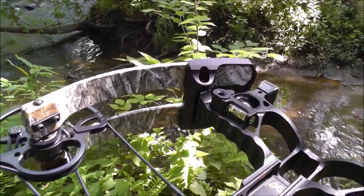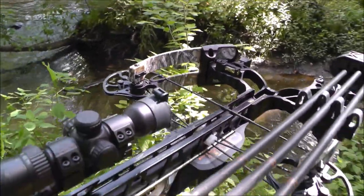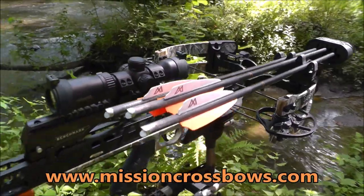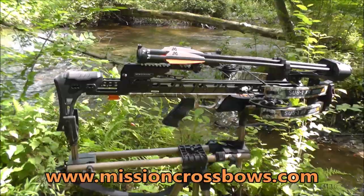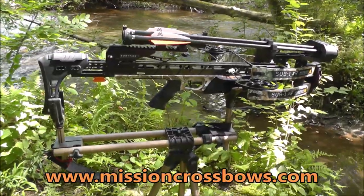For more information and the full Sub-1 lineup, go to MissionCrossbows.com.